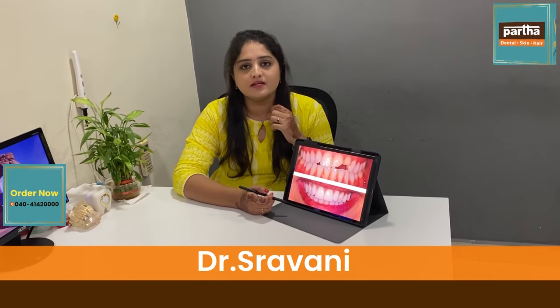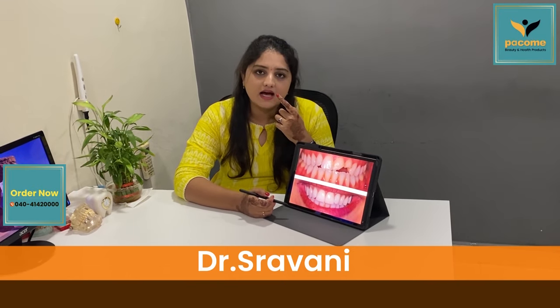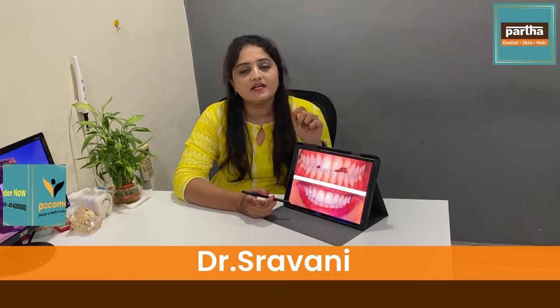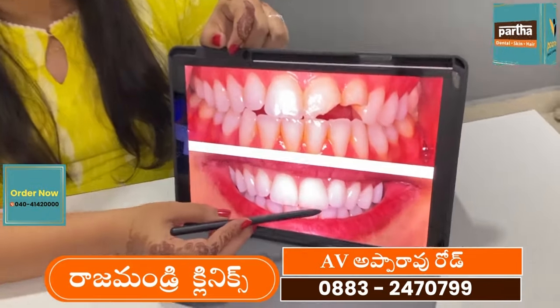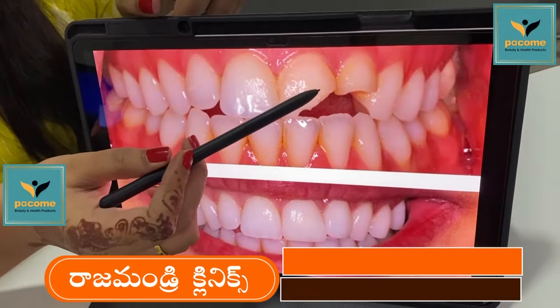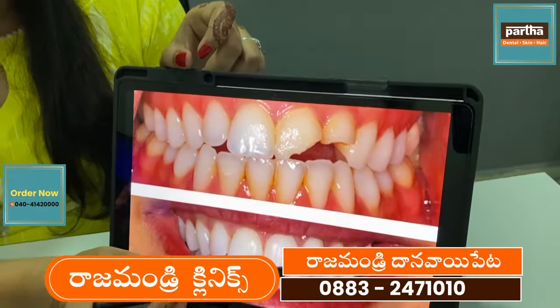This is the last step we have to take. This is the cement — the composite cement material. We will get the same process as we build up.